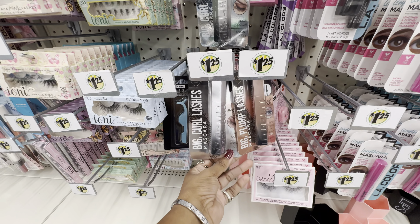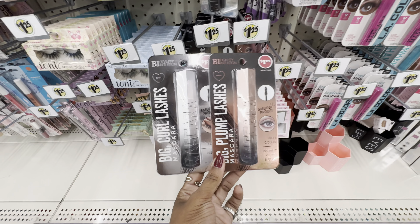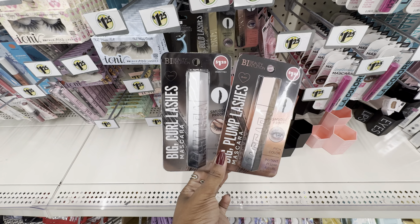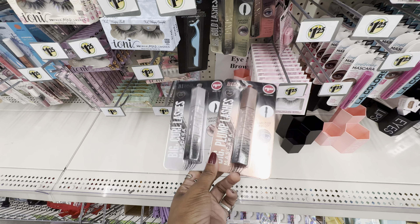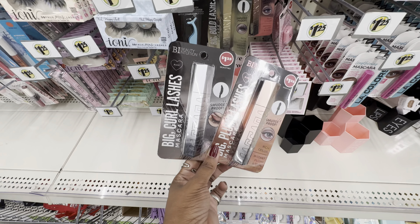They have a variety of mascaras from the brand Beauty Intuition. I've had a bad experience with Beauty Intuition mascaras, and honestly I have not found any mascara at Dollar Tree that I like. So if you've purchased a mascara from Dollar Tree that gives you volume and length, drop it in the comments.